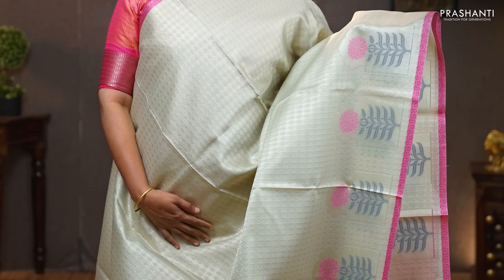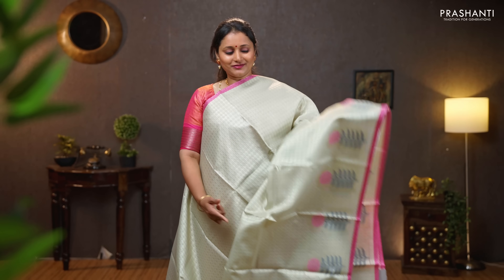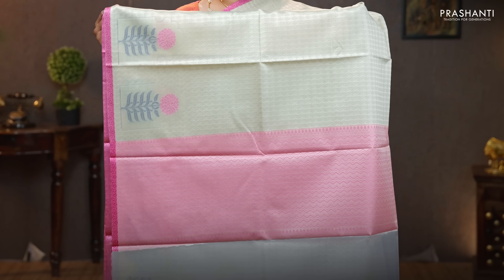Silver — one more classy saree with piping borders on either sides. Self-embossed body with beautiful floral buttas towards the bottom part of the border. Baby pink pallu — that's the pallu — and a contrast subtle blouse in baby pink. Priced at 990.